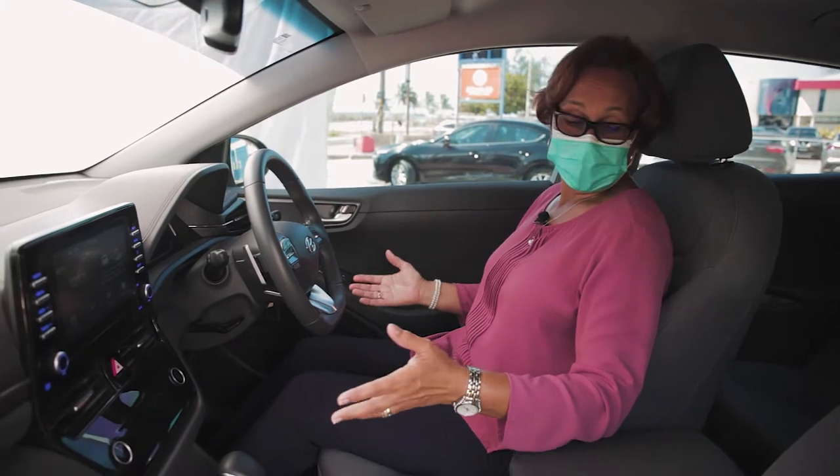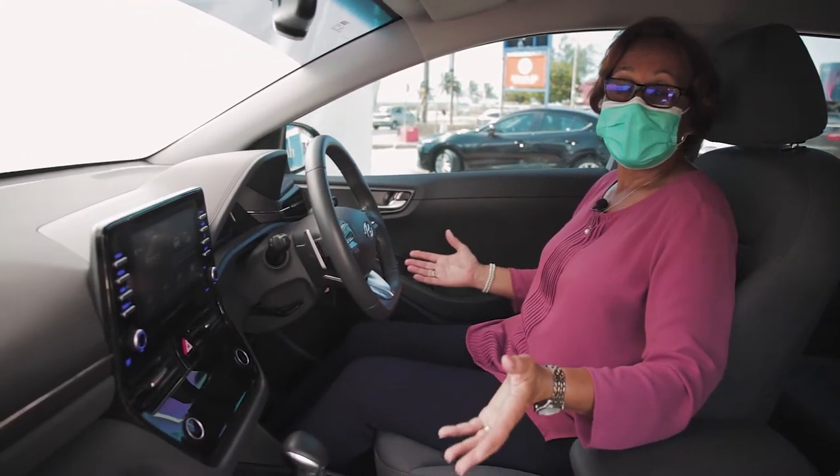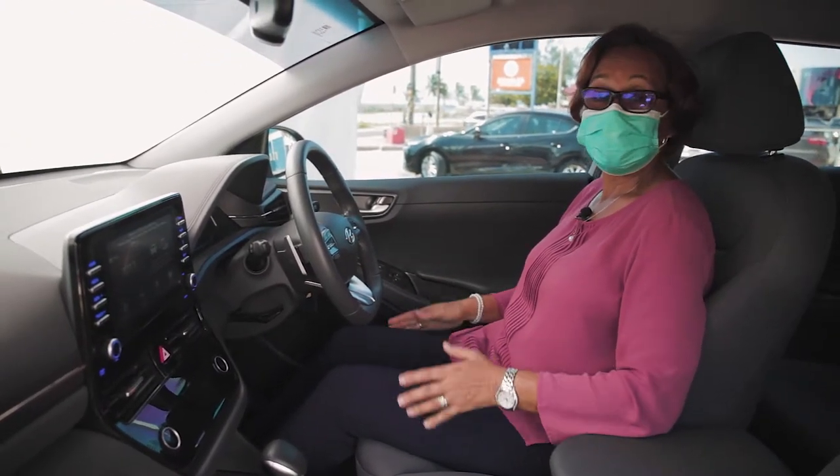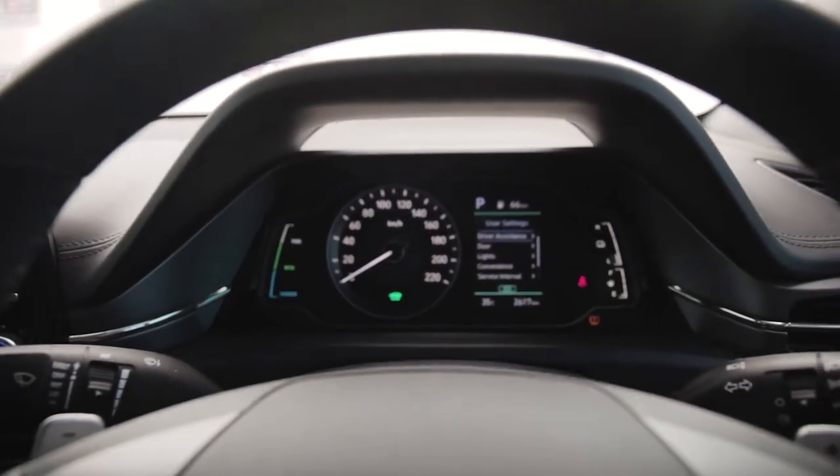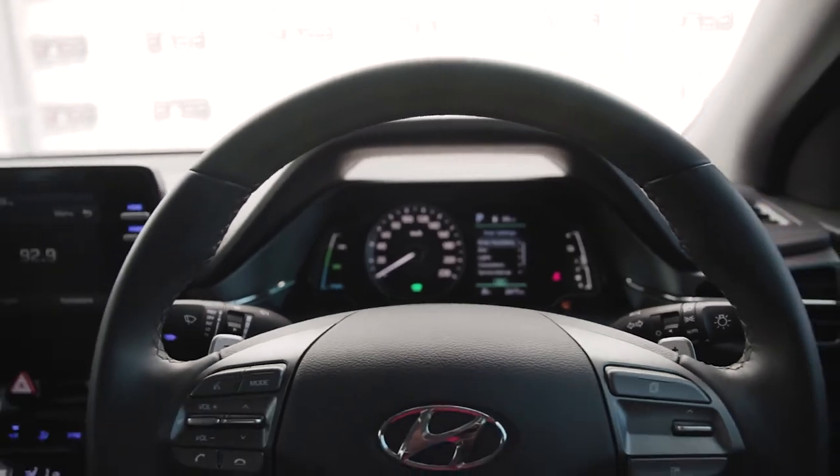This beautiful, well color-coded Hyundai Ioniq is available for you, packed with all the latest features — Bluetooth, paddle shift. Let's take a further look around.